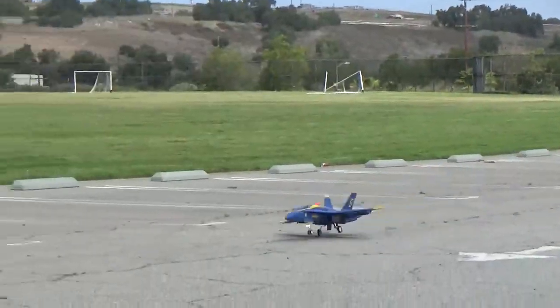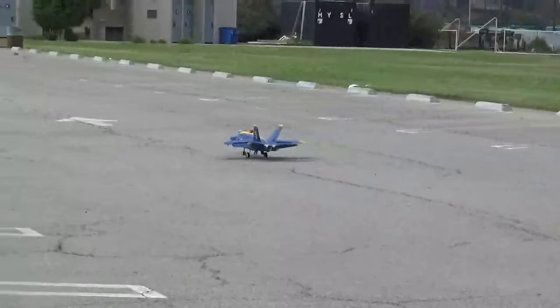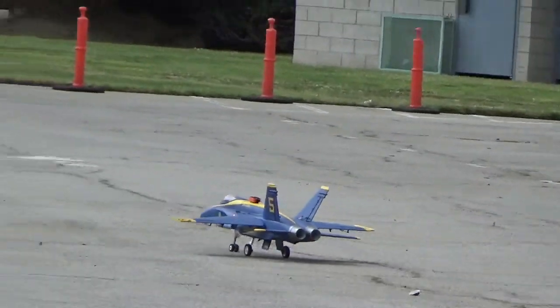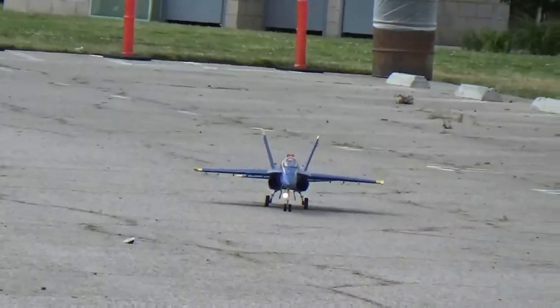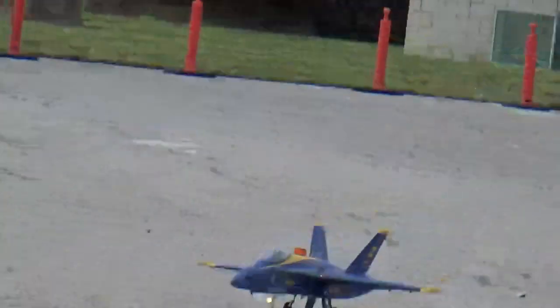Up, up, up, up. I'm trying to flare it too — I'm just not used to making a flare. It's a bit of a crosswind too.